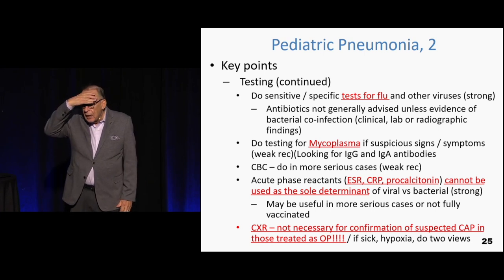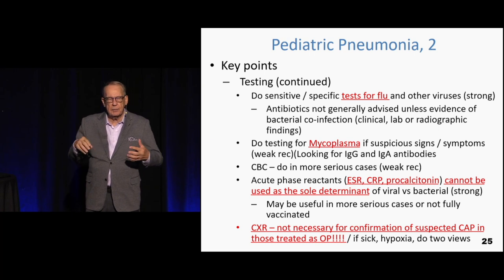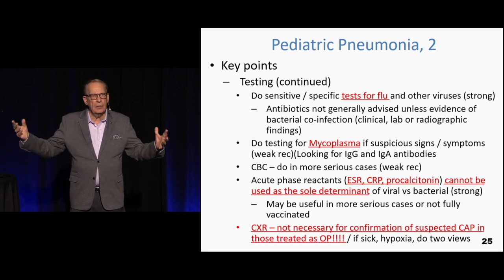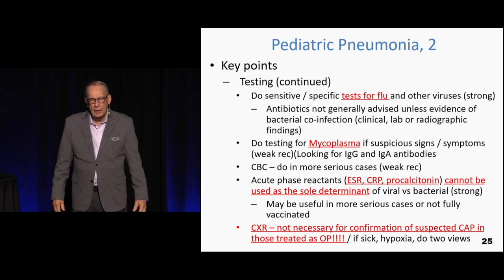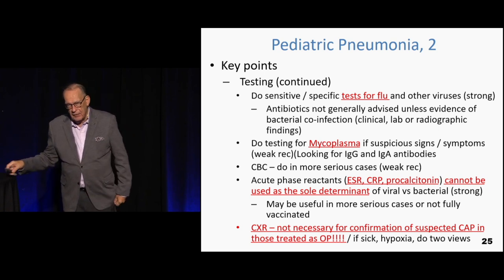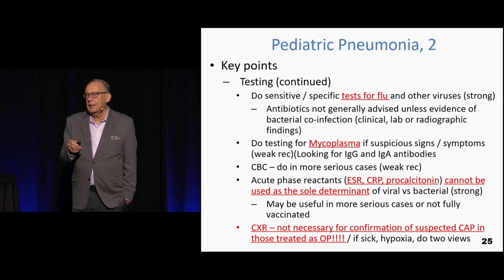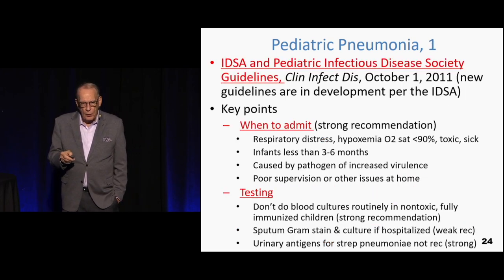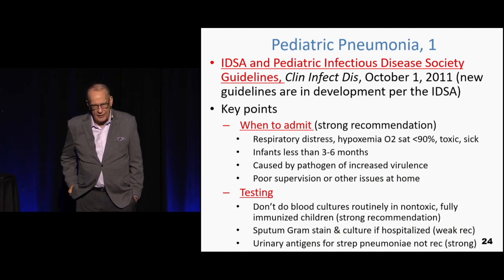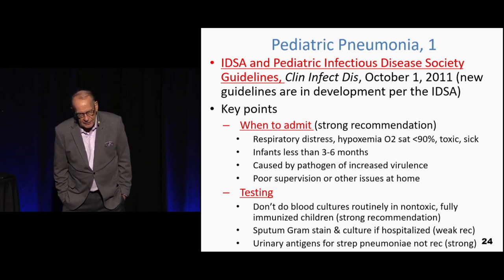So you take fever, rales on exam, the child seems a bit ill, O2 sat is like 90% — you make a clinical diagnosis of pneumonia and if the child is good enough to go home, that's acceptable. The Infectious Disease Society of America says you can diagnose pneumonia without a chest x-ray, so there's going to be a lot more pneumonia diagnosed. Criteria for admission are pretty obvious. They don't like blood cultures in non-toxic, fully immunized kids, and sputum gram stains and cultures are only for admitted patients — and even then, that's a weak recommendation.